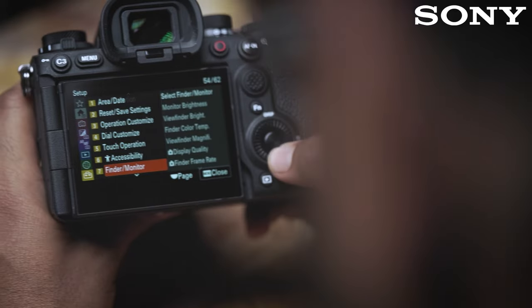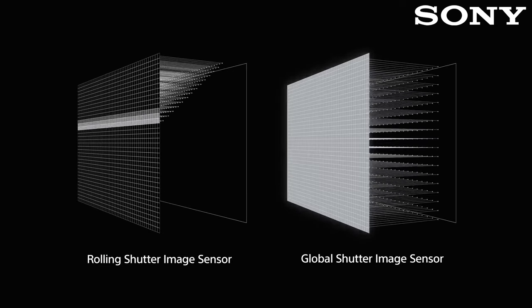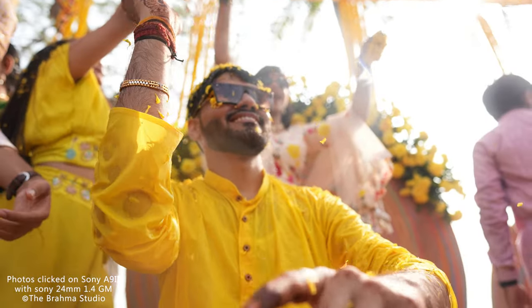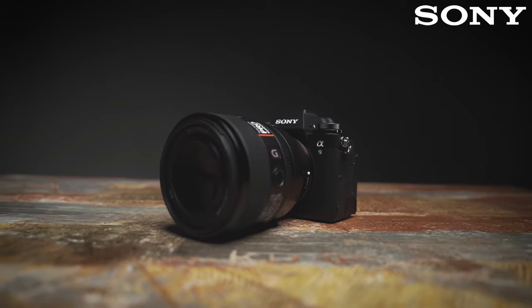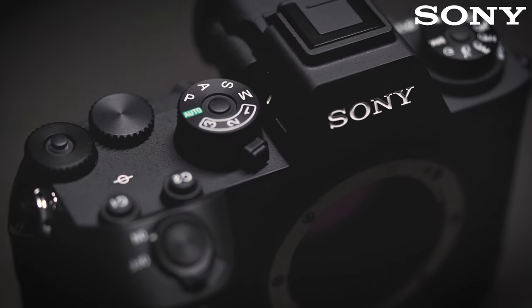I am using this camera for some time now. Let me tell you some interesting features of this camera, which I think is a game changer. This camera houses a global shutter. And because of this global shutter mechanism, we can shoot at 120fps and that too blackout free. With this 120 frames per second, your possibilities are endless.